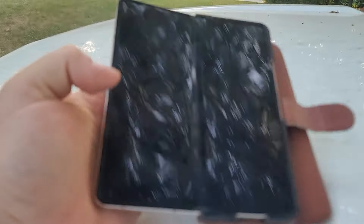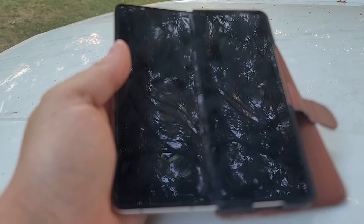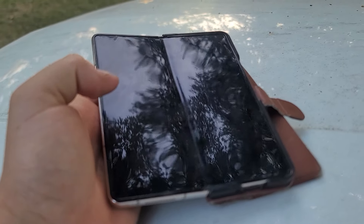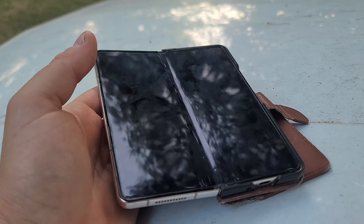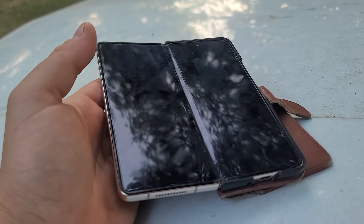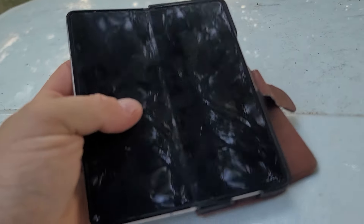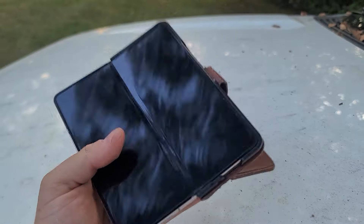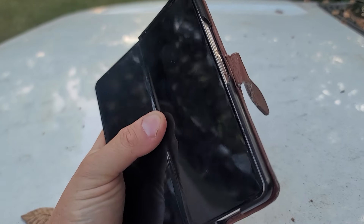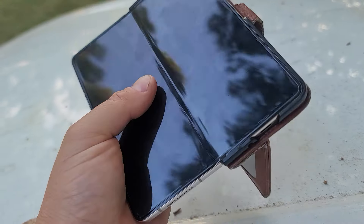Samsung is only giving around $400 trade-in for this phone, and you can buy it on eBay for less than $300. I expected it to hold its value like my Note 20 Ultra did — that's what I'm filming on right now. The Note 20 Ultra was about $1,200 over four years ago, and Samsung is giving the same trade-in value for it as for this $2,500 Fold from two years ago. These things just do not hold their value.